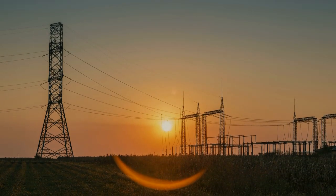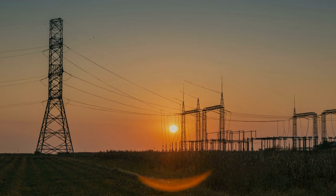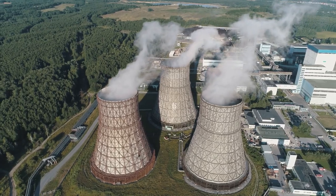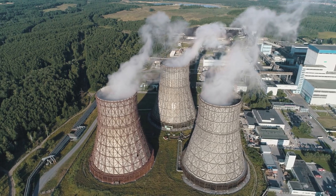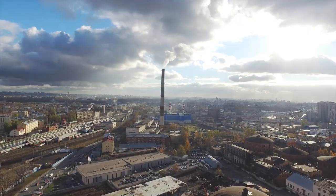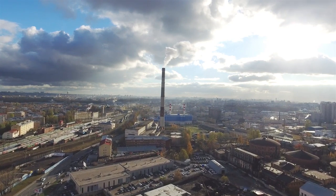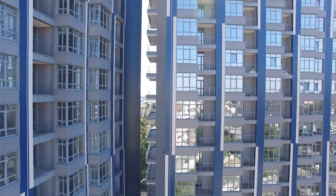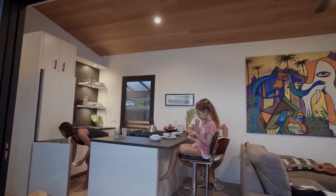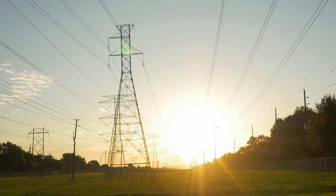Secondly, the Megapack offers grid support in a cheaper and far more efficient way than any other system. The majority of the world's electricity comes from huge power plants that generate electricity through the burning of fossil fuels. This process is constant and consistent, producing the same amount of electricity around the clock, meaning that when demand for electricity is low, the energy goes to waste, and when it's high, there isn't enough to go around. It's very much a lose-lose situation.